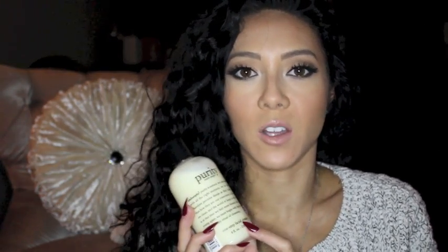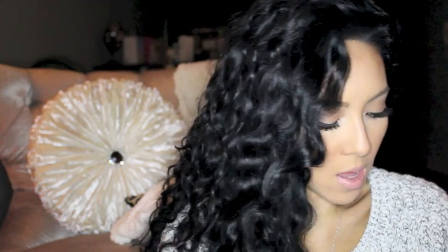I went to Nordstrom the other day and wanted to pick up a few replenishments. The first thing I picked up was the Purity one-step facial cleanser — you guys know from my skincare routine, this is what I use to melt off all my makeup at the end of the night. I also picked up the glycolic foaming cleanser by Mario Badescu, which I also featured in my skincare routine.